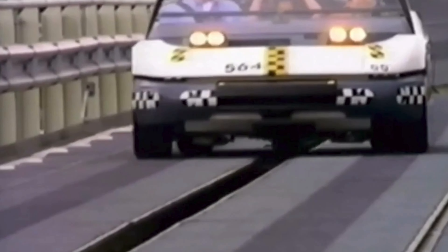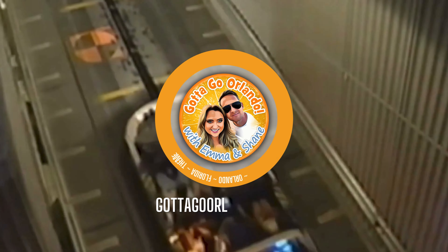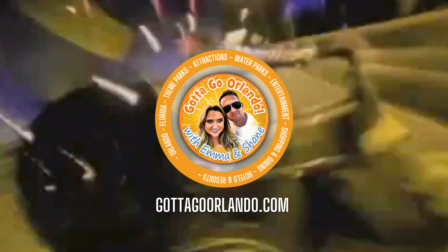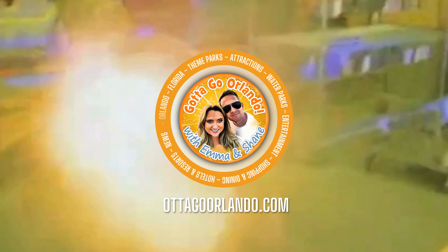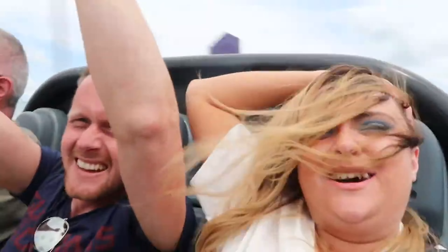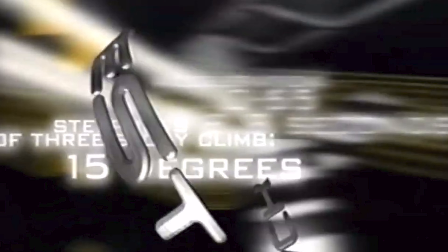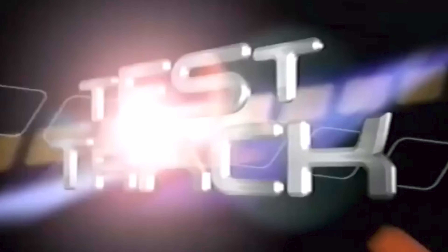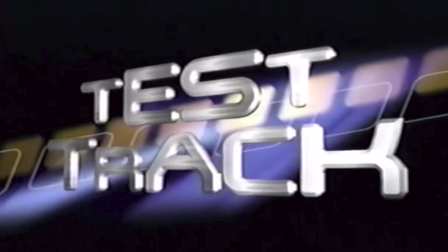Brace yourself. The ultimate automotive experience. From Epcot at the Walt Disney World Resort near Orlando, Florida — Test Track, the greatest automobile adventure of the century.